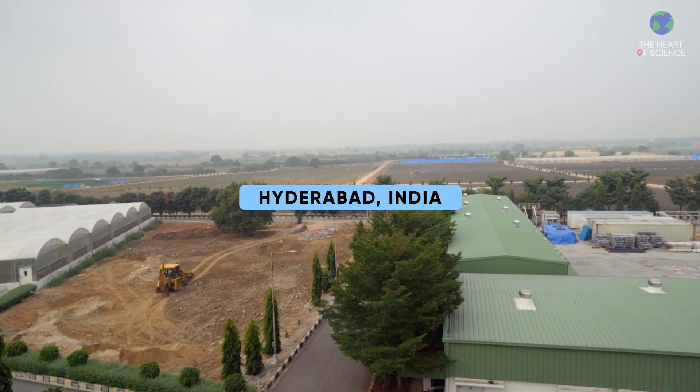Hi, I'm Ramu, and this is Heart of Science. Today we are at the Corteva Multicraft Research Center in Hyderabad, India. We are going to show you how we are making a positive impact in agriculture. Please come with me.